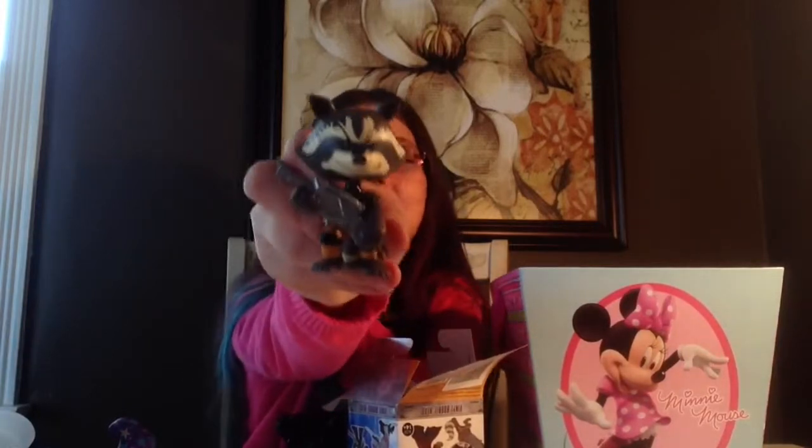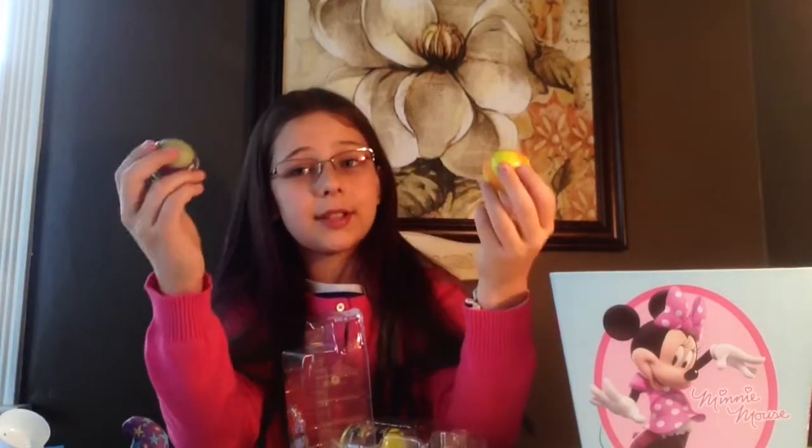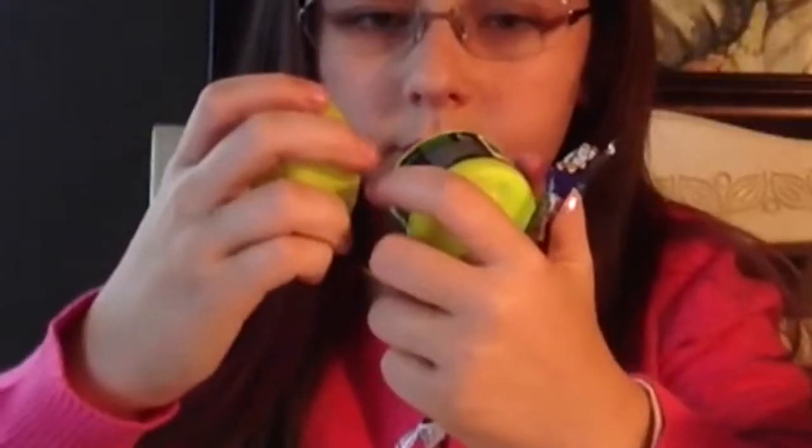We got Rocket Raccoon — they're so adorable! Here's Rocket Raccoon, awesome, this is so cool, and they're bobbleheads. He's my favorite character! Next we have the Ninja Turtles Mashems — these are super squishy. The ones you can see out of the box are Michelangelo and Donatello, they're so awesome.